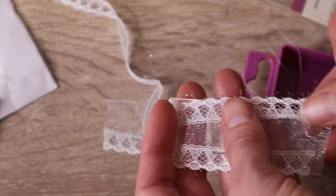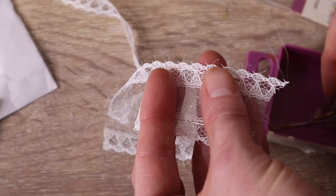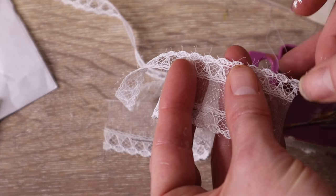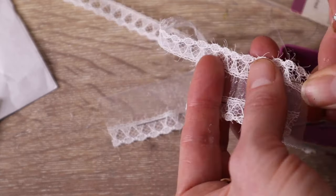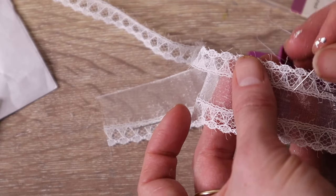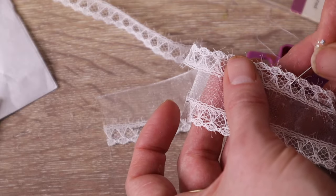When looking at photos of Victorian parlours I noticed that where there was a piano it was often decorated with a cloth. So I've decided to make one for my mini piano using ribbon and lace I thrifted.